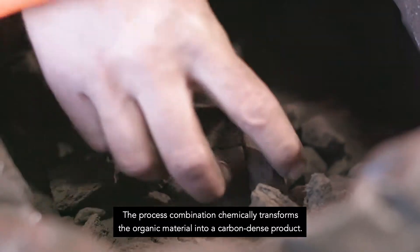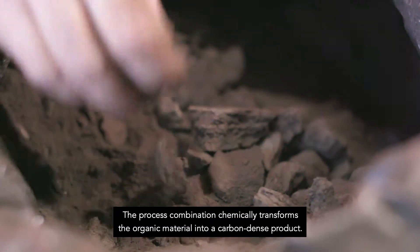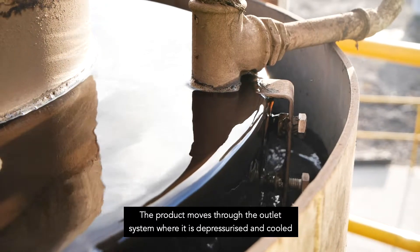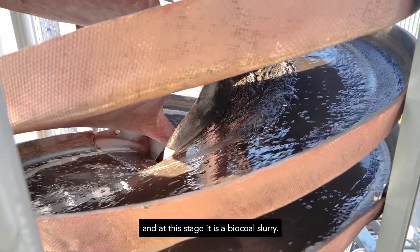This process combination chemically transforms the organic material into a carbon dense product. The product moves through the outlet system where it is depressurised and cooled, and at this stage it is a biocoal slurry.